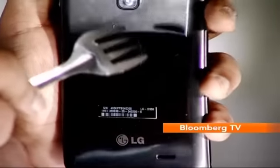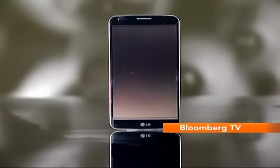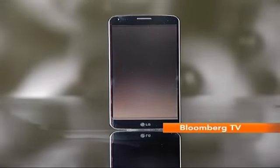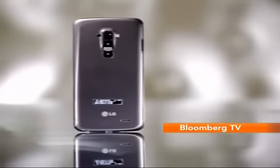All the small scratches did seem to vanish, but the big ones stayed on. In other words, the G Flex would retain its finish over a longer period of time, and you won't really have to worry about the small scratches you'd get by placing your device on different surfaces.